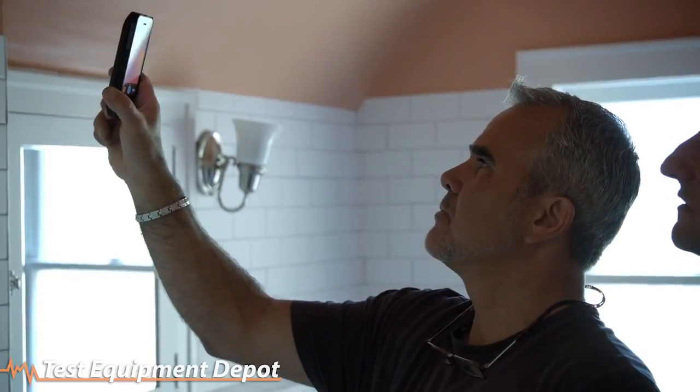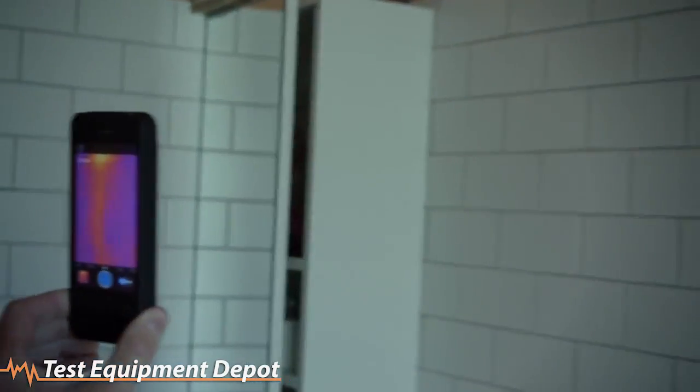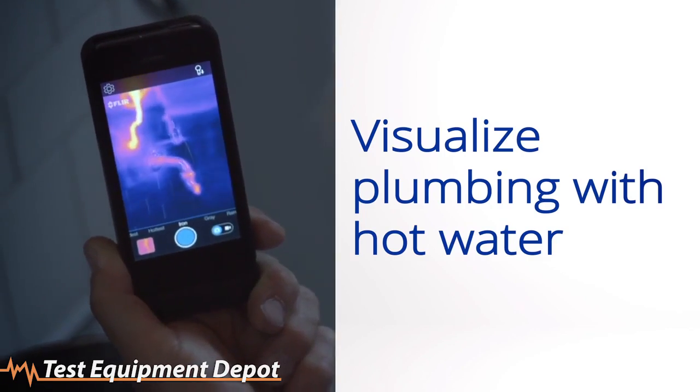This is true. There's a hot spot right there — see that? It's so clear. What we're looking at right there is the hot water coming in to the faucet.